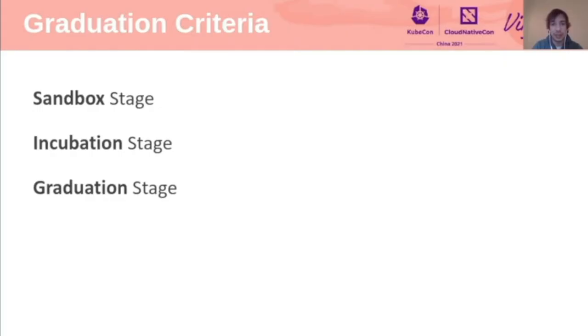I will start this session by giving a quick recap on the different graduation stages that a project can go through in the CNCF. These stages really express different levels of maturity for the projects and are a good indication for both end users and other projects in terms of the expectations they can have.